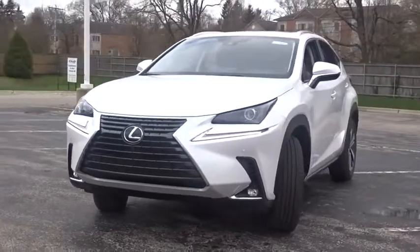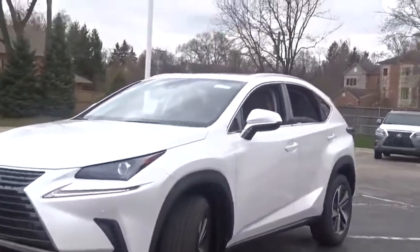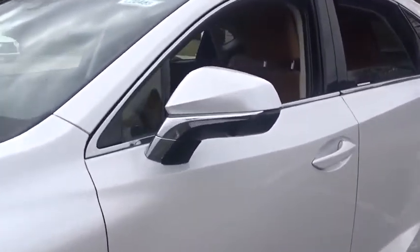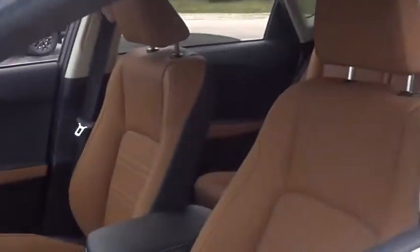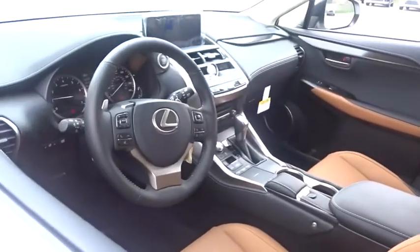The interior of the NX directly evokes the premium urban feel of the vehicle, combining the structural beauty of a high-performance machine with the material feel that maximizes luxury and functionality. This vehicle has less than 100 miles.